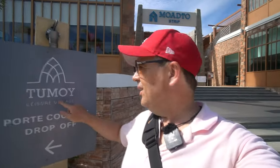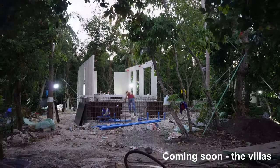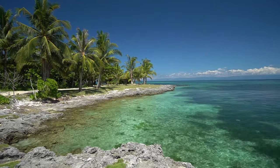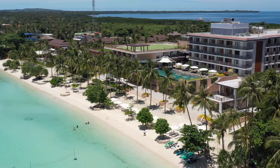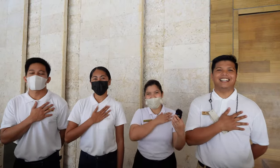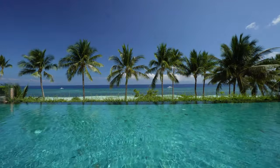The future plans for this area are quite exciting — it's going to be called Tumoy Leisure Village. Not only will there be this little shopping strip, but they're also building condos and luxury villas, so rather than staying hotel-style you'll have villas to stay in. The far side of the beach is where the new stuff is being built, including the new villas. Parts of the area are rocky but still quite beautiful, and this area is gaining a reputation as one of the best spots on Panglao to watch the sunset.